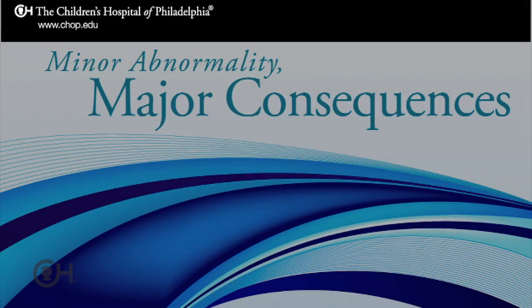Lower urinary tract obstruction, or LUTO as we many times refer to it, is an obstruction of the urethra — the tube that connects the bladder to the outside world. It's really almost a minor anatomic abnormality, but the consequences of it are profound. It is a very rare anomaly, occurring in about one in five to seven thousand births, and is usually considered a sporadic condition with no increased recurrence risk.